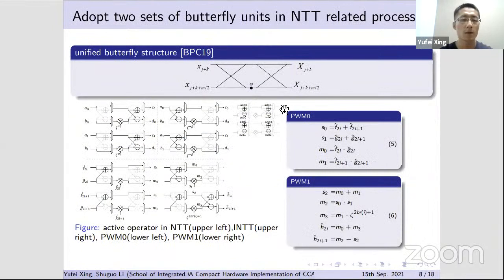A natural idea is to adopt two sets of butterfly units, each responsible for the even or odd part of the polynomial in NTT or inverse-NTT, while in pointwise multiplication they cooperate such that the four multiplications can be done in two cycles — denoted PWM zero phase and PWM one phase. The compress and decompress functions in the protocol can also be supported by this unified butterfly structure.